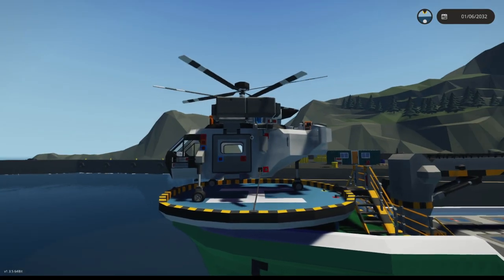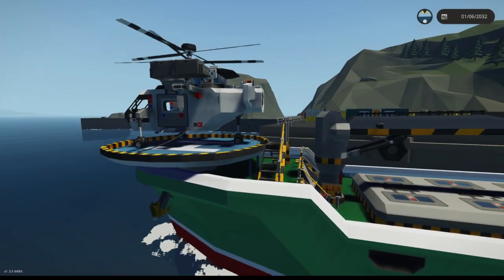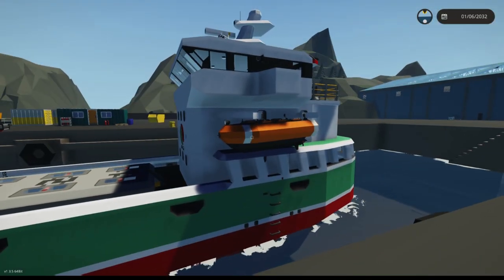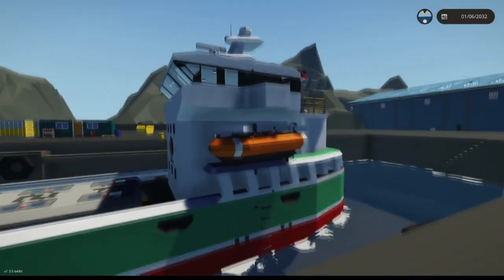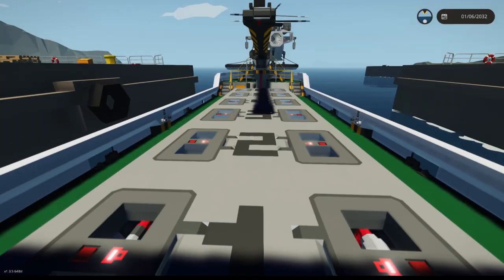It even has a spot for a helipad on the front, and I always like to throw in a little personal helicopter in case I need to go island hopping or need to get off the boat without having to dock up — so that's really nice. It does have two life rafts on either side. Let's go ahead and hop on and check out this boat.